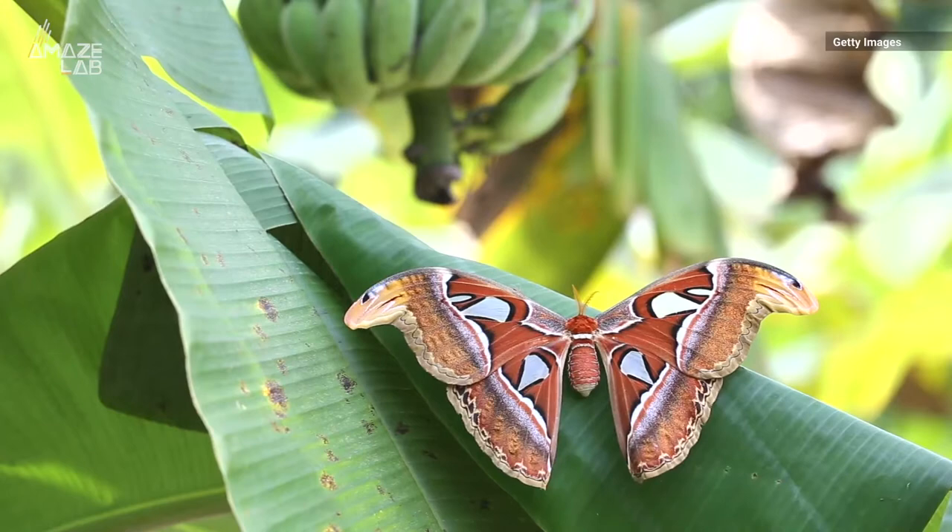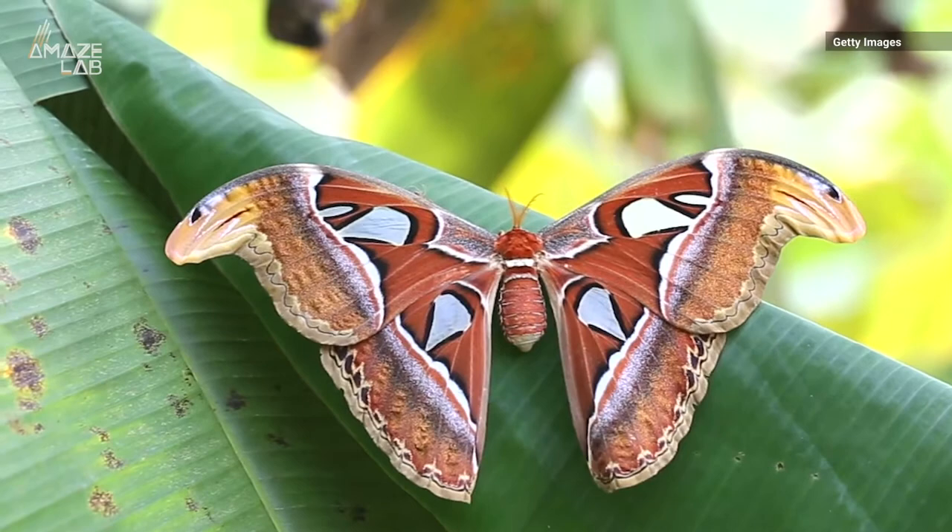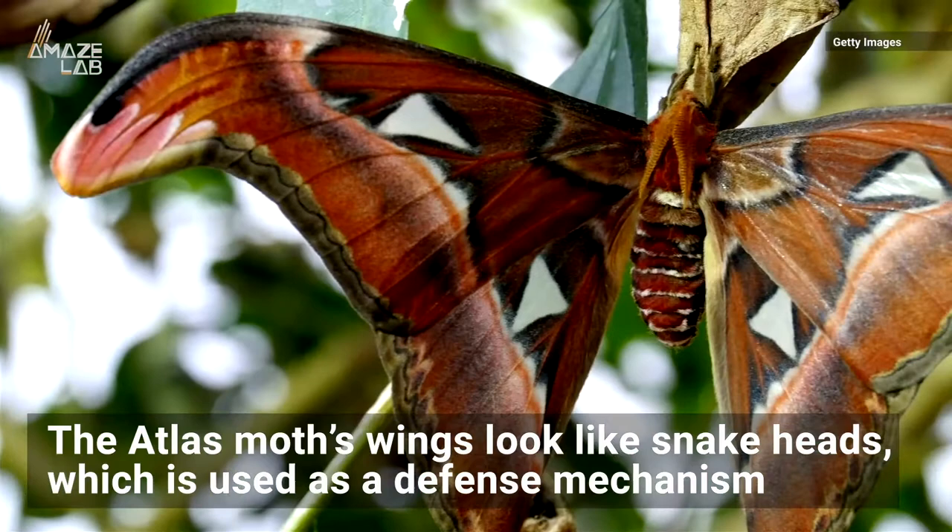You might not see it right away, but look closer at this moth's wings and you'll spot what looks like two snakes. The atlas moth is also known as a snake's head due to the design on its upper wings, according to National Geographic. They say the animal uses it as a defense mechanism against predators.